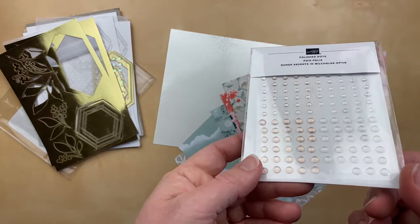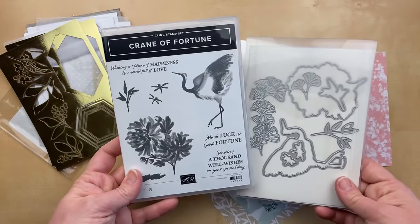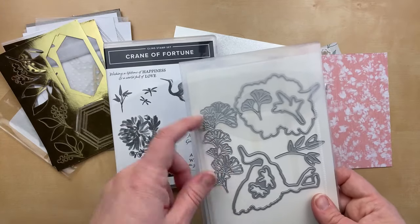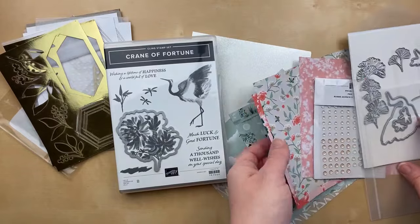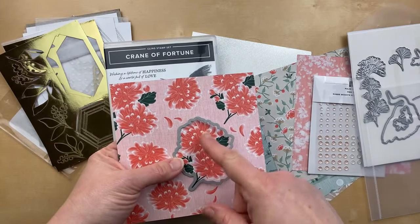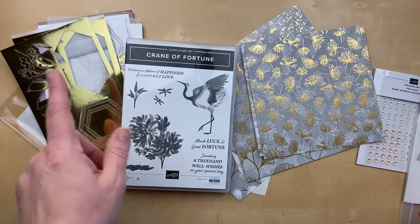We also have polished dots — shown yesterday on the card — with soft pink and clear enamel dots. The stamp and die bundle that goes with this suite is called Crane of Fortune. It has a beautiful brush stroke image of the crane and flowers with coordinating dies. I love the detailed ginkgo leaves. This die that cuts the flower image will also die cut the flower from the designer paper. Today I'm using this because of the gorgeous gold foil, and I thought it would be really pretty to use the ephemera pack with this suite.